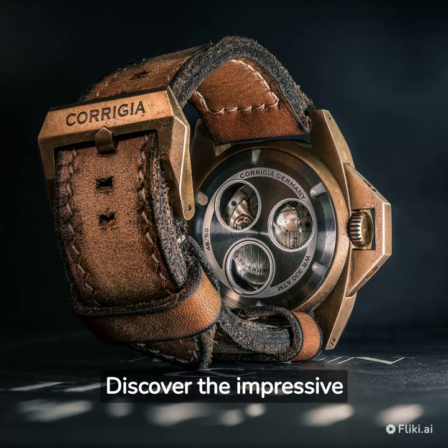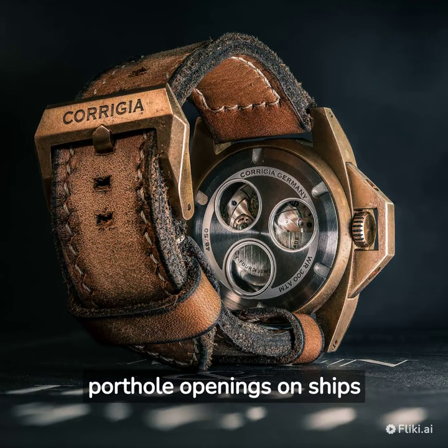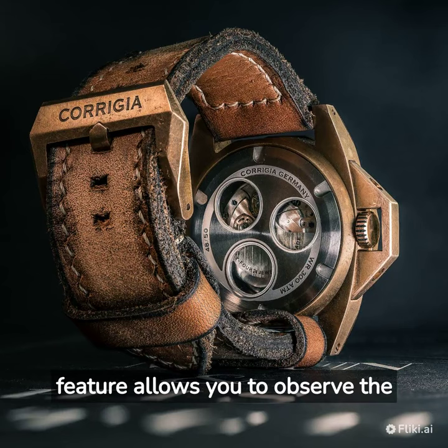Discover the impressive back of the Corigia Diving Watch, inspired by the porthole openings on ships and submarines. This unique feature allows you to observe the inner mechanisms of the watch while enjoying its sophisticated design.